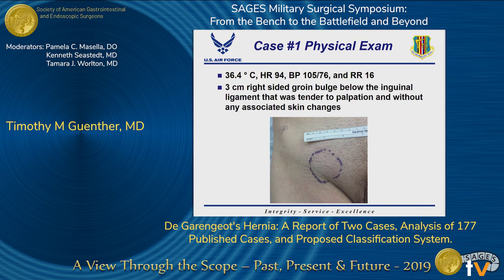On exam, he appeared non-toxic. His vitals were within normal limits. His abdominal exam was unremarkable. Exam of the right groin showed a three-centimeter bulge just below the inguinal ligament that was tender to palpation without any associated overlying skin changes. A picture of his groin is shown here.